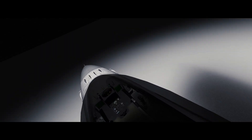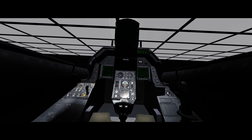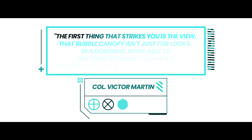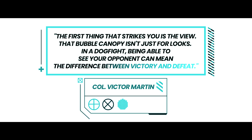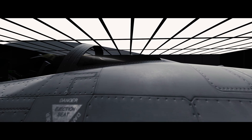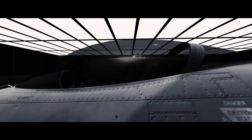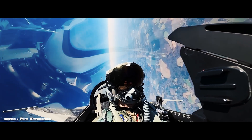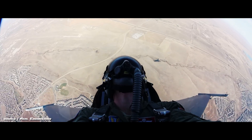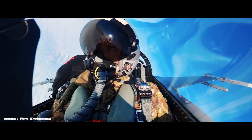Step into the cockpit of an F-16, and you're not just sitting in an aircraft — you're interfacing with one of the most sophisticated combat systems ever created. The first thing that strikes you is the view. That bubble canopy isn't just for looks; in a dogfight, being able to see your opponent can mean the difference between victory and defeat. The reclined seat position, initially controversial, was designed to help pilots withstand higher G-forces. At 9 Gs, the human body experiences forces nine times normal gravity. Blood rushes from the brain to the legs, threatening consciousness, and the reclined position helps counteract these forces.